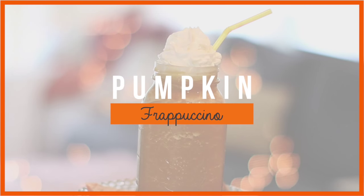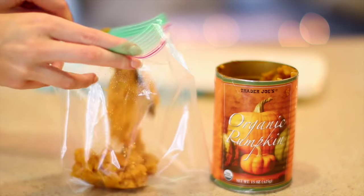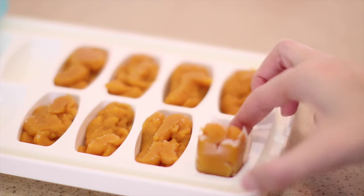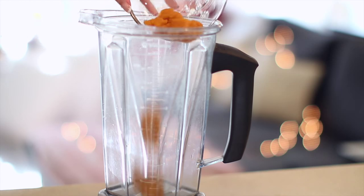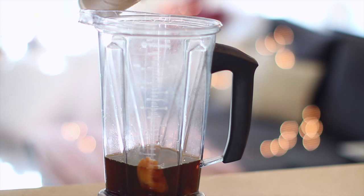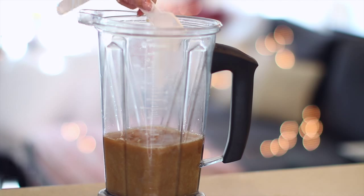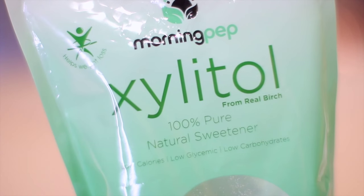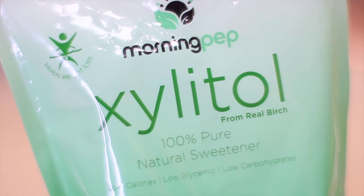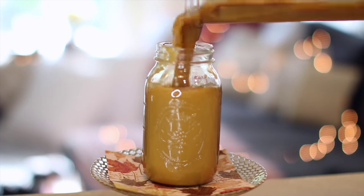Up next is a healthier version of a pumpkin spice frappuccino. A little trick I like is to scoop pumpkin puree into a zip-lock bag, snip off the corner, and pipe it into an ice cube tray to create pumpkin ice cubes. I use four of these pumpkin ice cubes, then one and a half cups of cold coffee — I found this cold brew already made from Trader Joe's, it's super convenient. Then I add some almond milk and a tablespoon of sugar. For my sugar substitute I use xylitol — it has the same taste and sweetness as sugar but a low glycemic index so it won't spike your blood sugar. I'll put more information about it down below. I like mine extra thick so I add a little more ice and blend it all together.